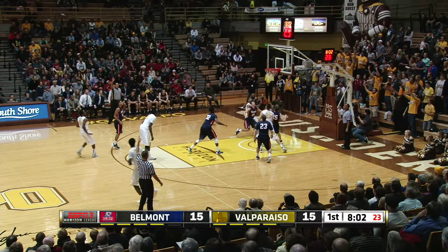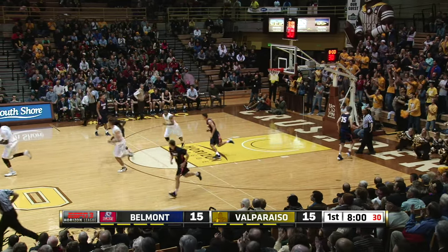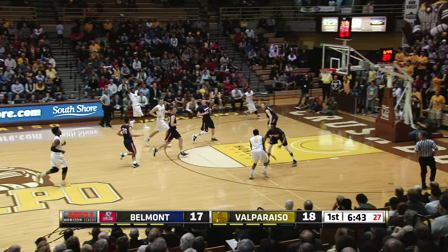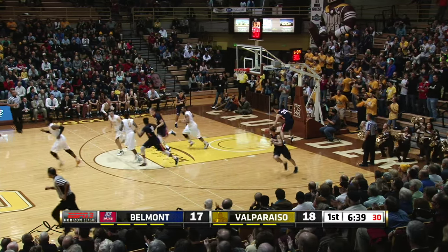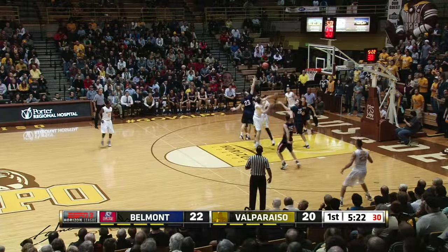Carter through a screen, wide open three for Keith, is in. Good to see him take. Back comes Carter, racing back into the lane, floats it up and in. One guy's having a game. And we talked about this in the pregame.